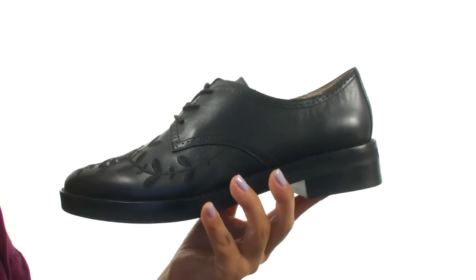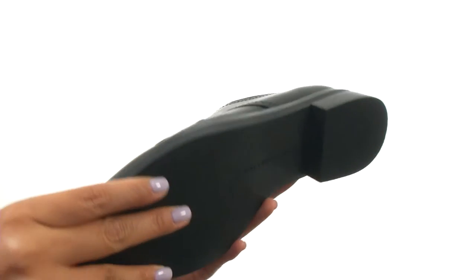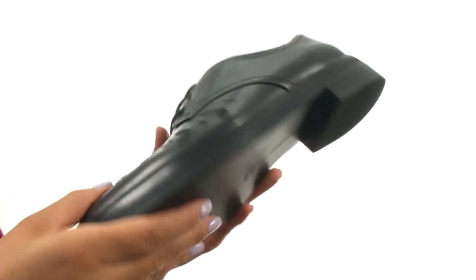A stacked heel for a small boost in height. Down at the bottom, there's a durable man-made outsole. Get a unique look with this fantastic pair from French Connection.